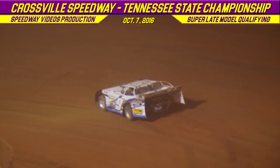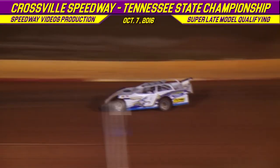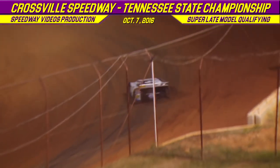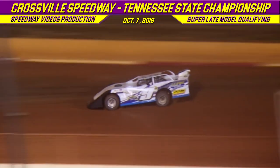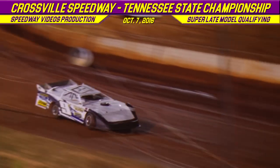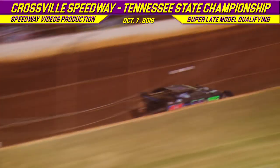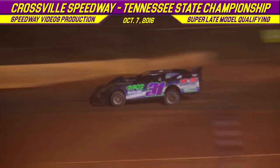On the track now, the 9-S of Brian Selby from Sparta, Tennessee in that PPM chassis. Now on the track is going to be the 31 of Kenny Cobble from Cookeville, Tennessee, chasing down that time of 12.940 put in by Brandon Overton. Brian Selby's first lap time: 14.960. Kenny Cobble turns a lap time of 13.889.